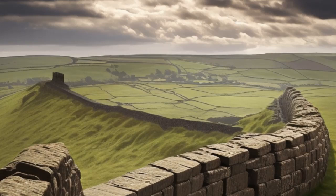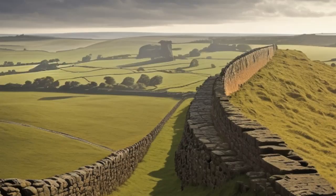Over time, Hadrian's Wall underwent various modifications and repairs. It remained an active military and administrative frontier until the end of Roman rule in Britain around the early 5th century. After the Romans' departure, the wall gradually fell into disrepair, and its stones were reused for other construction purposes. Despite this, significant sections of the wall survived, particularly in the central portion between the modern-day cities of Newcastle and Carlisle.